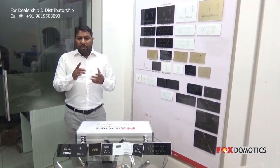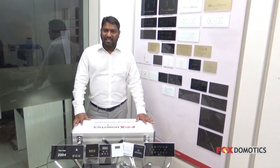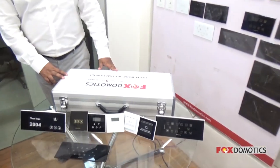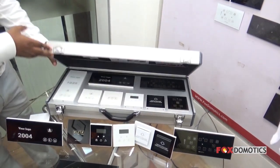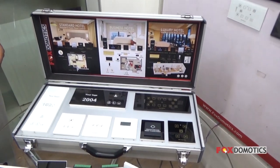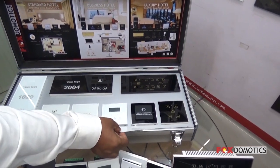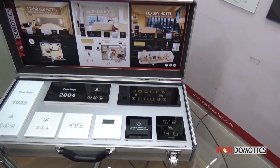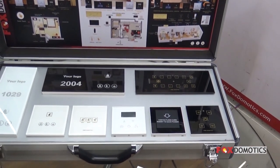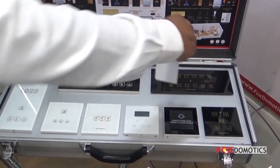Let me give a live demonstration of the system. Here you can see this is a demo kit. The most important part of the system is the keycard system — this is an RFID-based keycard system. No normal card will work on it, only an RFID card. Once inserted, the power will be on, so let's insert this card.